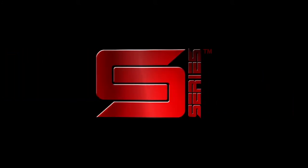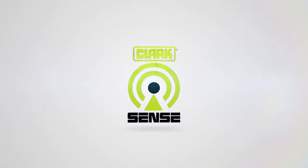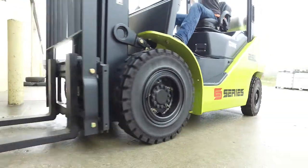The new S-Series from Clark is available with Clark Sense Telematics. With Clark's new fleet management solution Clark Sense, rental managers can schedule predictive maintenance and improve technician utilization by scheduling PMs based on remote meter reads.